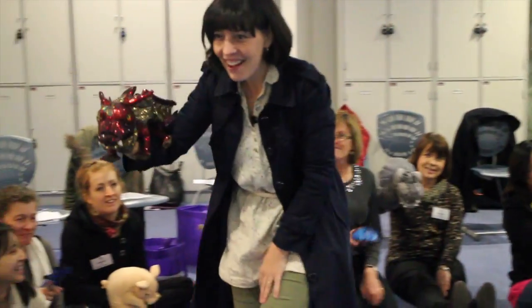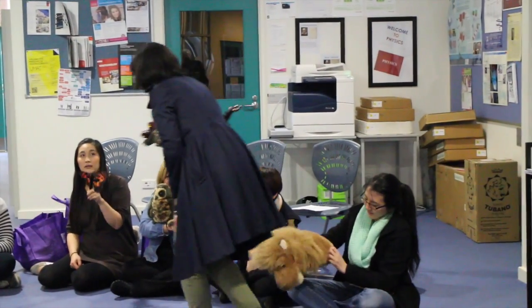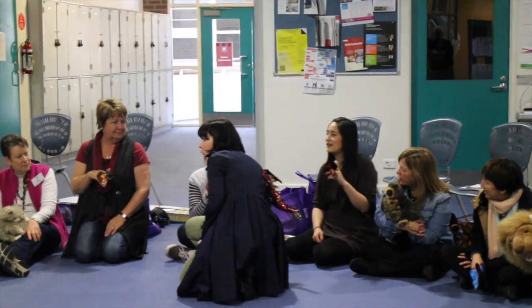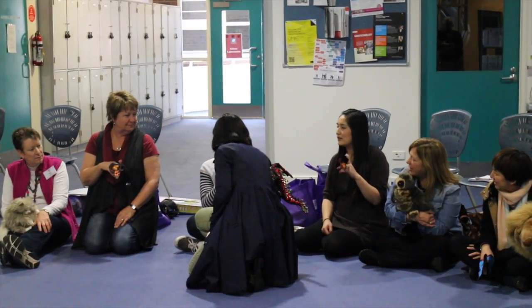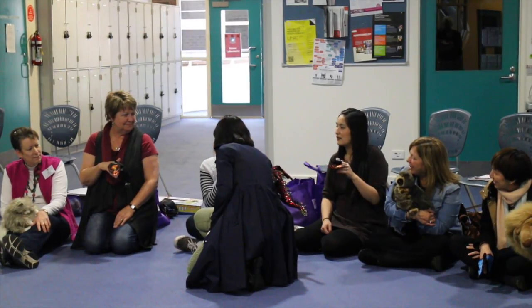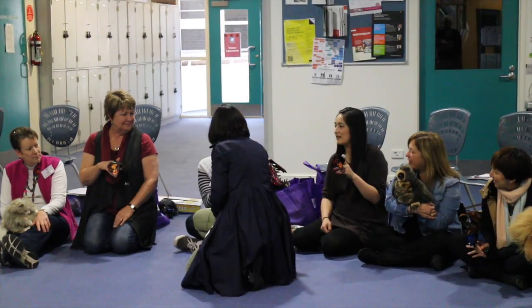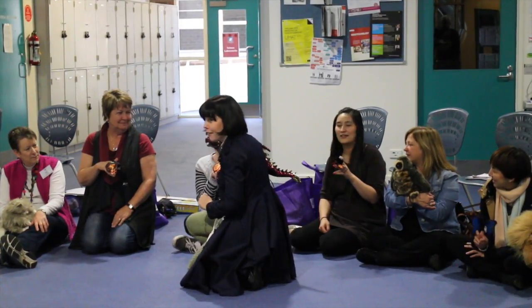Dragon, dragon in the sky. Who can he see with his little eye? Animals playing all around. One he sees and flies to the ground. Hello butterfly. Hello. How are you today? I'm well. Fantastic. Can we have a bow? And a hug? A dragon hugging a butterfly.